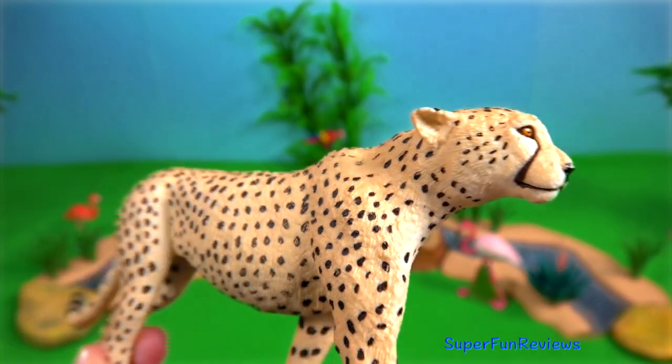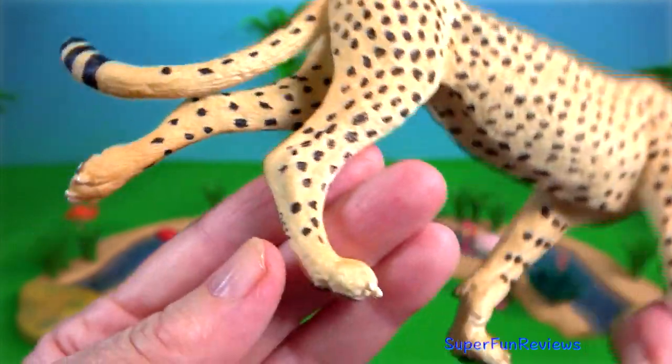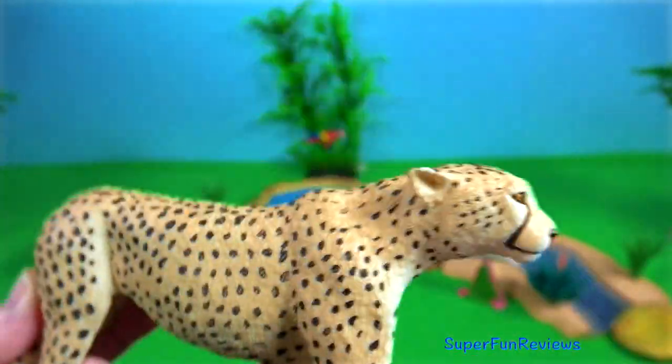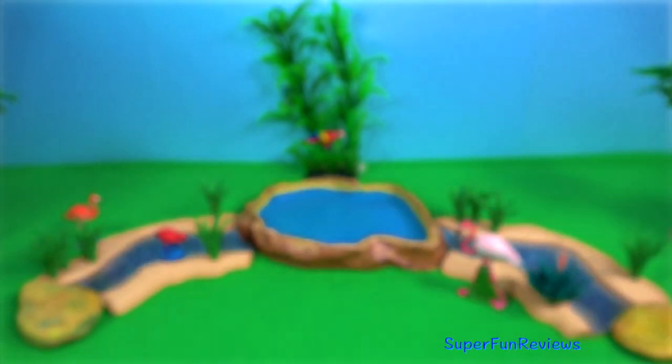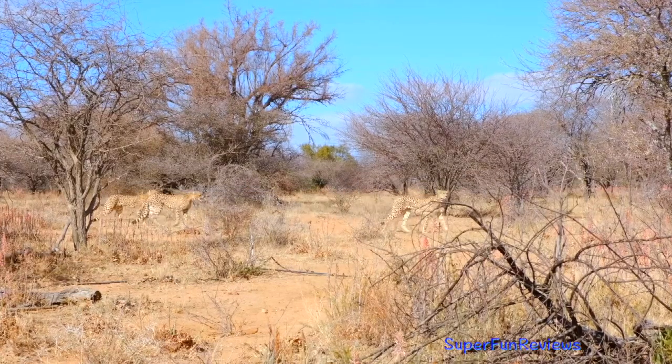Cheetah. They like to get as close to the prey as possible, then in a burst of speed try to outrun its quarry. Once the cheetah closes in on its prey, it knocks it to the ground with its paw and suffocates the animal with a bite to the neck.